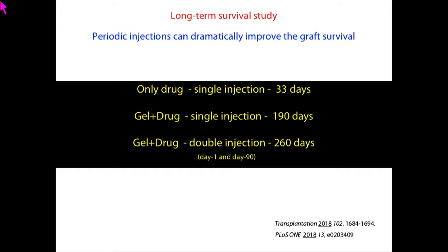We then wanted to see how long we can protect these organs. With a single dose of free drug, survival was only 33 days, but the same dose in the gel gave survival of 290 days. We performed extensive pharmacokinetics to assess how long the drug remains available. Based on that, periodic injections — one injection post-transplantation on day one and a second injection after three months — extended survival to 260 days without systemic toxicity, clearly suggesting that periodic injections can protect the transplanted organ without side effects.